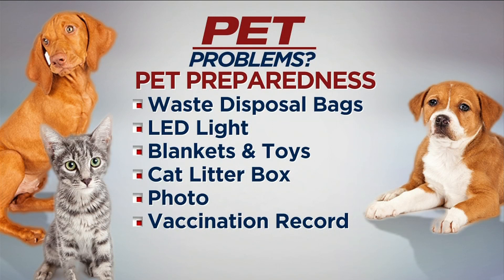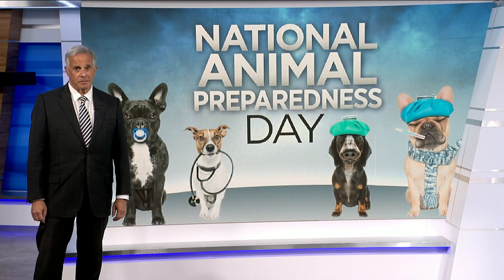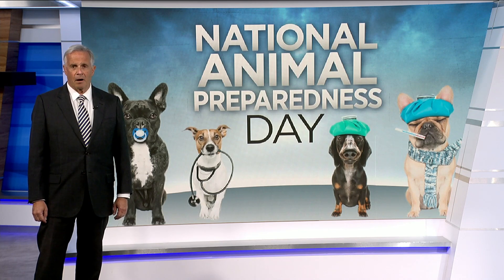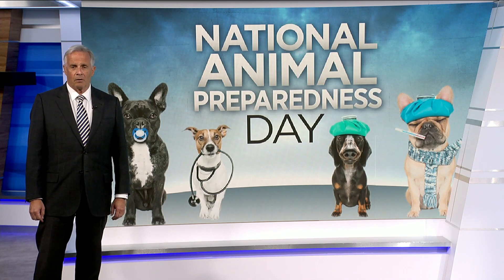Also, have an up-to-date copy of your pet's shot records. It can be devastating to have to leave your pet behind or lose your pet because you were not prepared for a disaster. And by the way, when your pet's in the car — just like your kids when they ask 'when are we going to get there?' — your answer should be: when we get there, we get there.